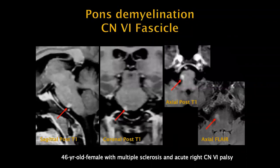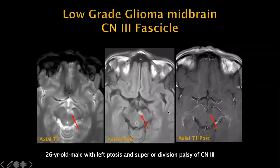This patient had acute right sixth nerve palsy, and there is an enhancing lesion right at the fascicle of the right sixth nerve as it comes out of the pontomedullary junction — an acute demyelinating lesion. This patient has ptosis and palsy of cranial nerve 3, with a lesion at the fascicle as it comes out into the interpeduncular fossa — bright on FLAIR and T2, no enhancement. This was a low-grade glioma.